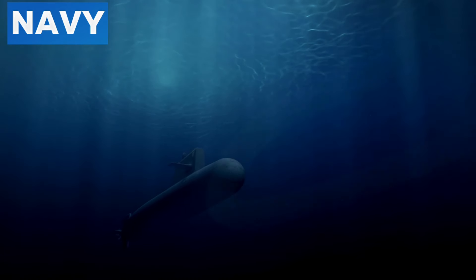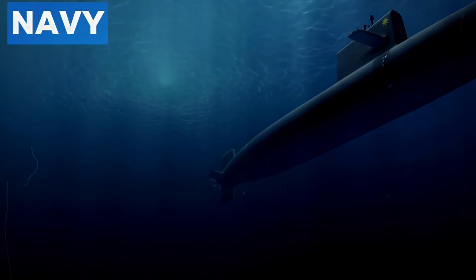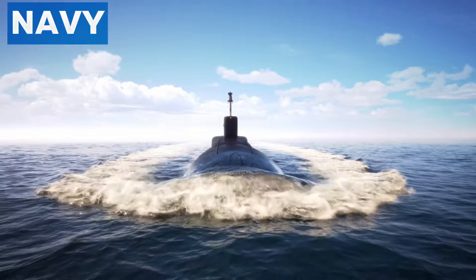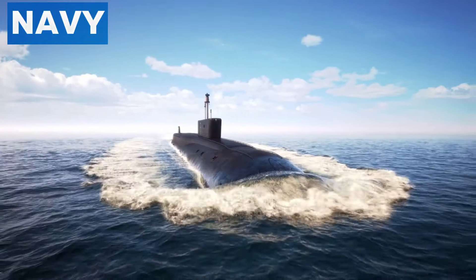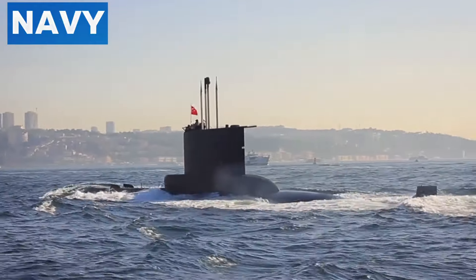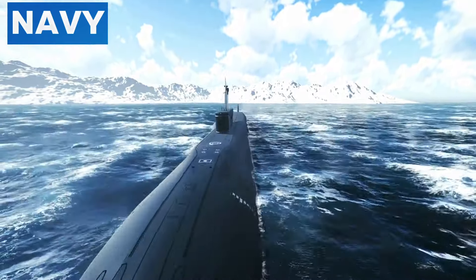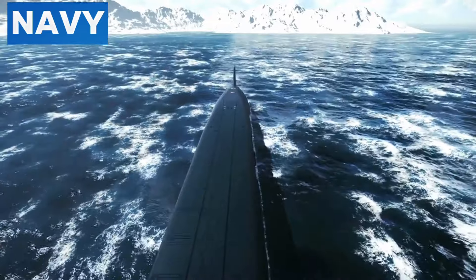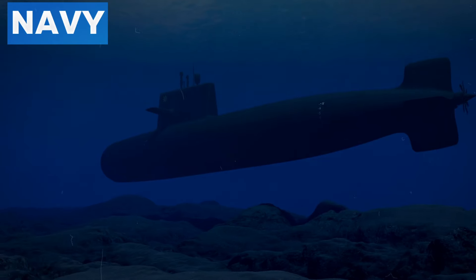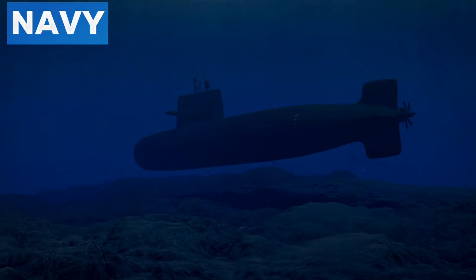Submarines are equipped with anechoic tiles — rubber or synthetic polymer tiles containing thousands of tiny voids, painted black. These tiles serve two primary purposes: absorbing sound waves from active sonar and attenuating sounds emitted by the submarine itself. The sound-absorbing characteristics reduce the effectiveness of enemy sonar systems and help distort the return signal of active sonar, making it difficult to determine the exact location and movement of the submarine.